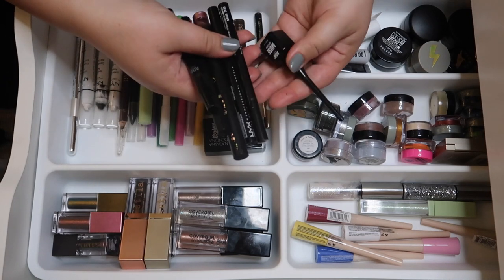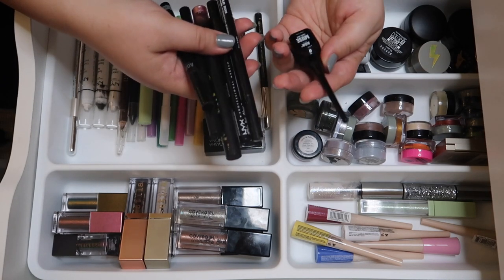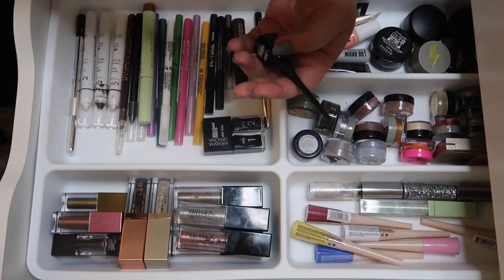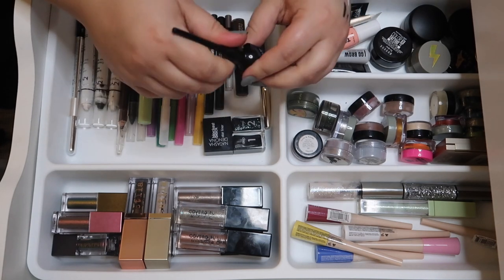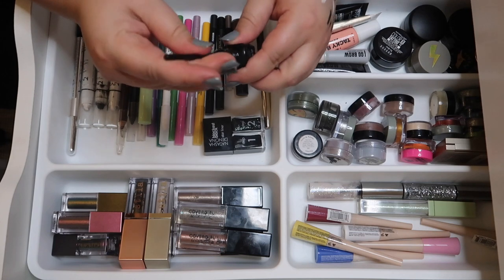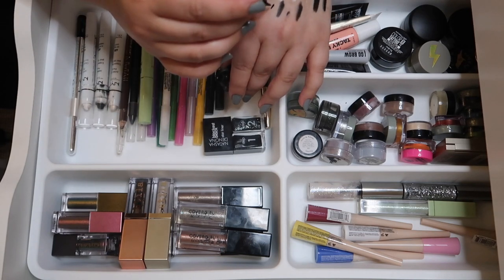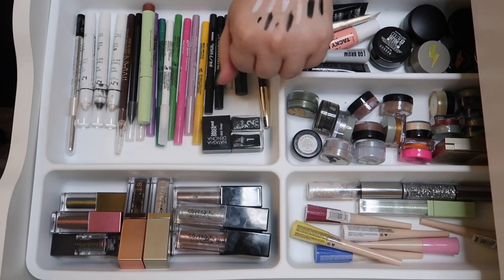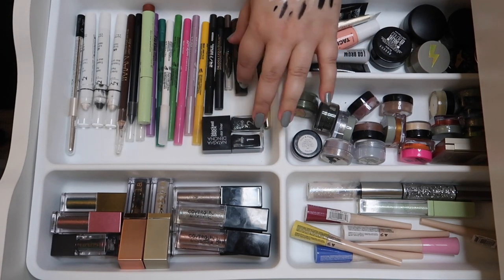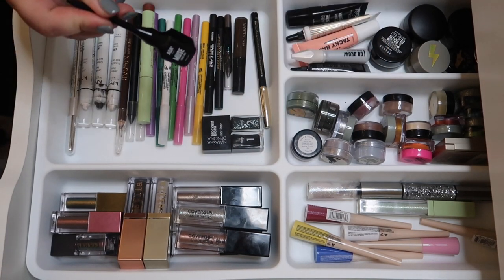Moving on to liquid black liners — I wasn't a huge fan of this pot liner from Shop Miss A, so I'm decluttering it. I'm not a huge fan of pot liners in general; they're kind of annoying to use. I like the formula of the other liner from them better, so this one goes.